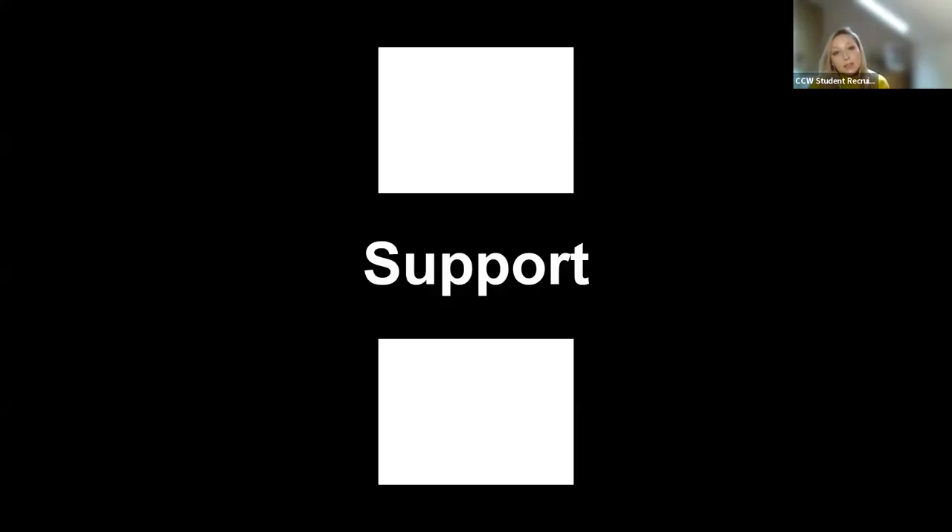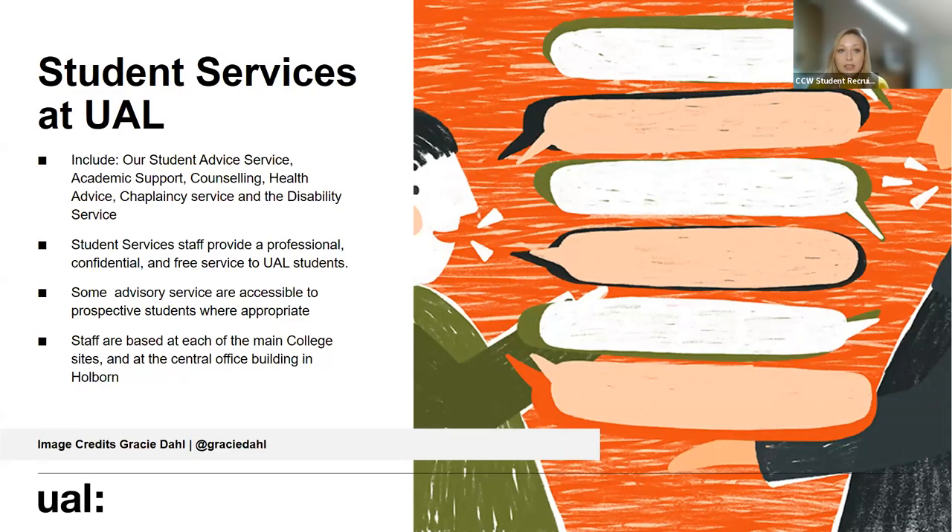Alongside technical support we also have pastoral support available through our student services at UAL. These include our student advice service, academic support service, counselling, health advice, multi-faith chaplaincy service, and disability support service. All of these are available completely free of charge and confidentially whilst you study with us, and some you may be able to access before you join. For instance, if you're an international student needing a visa, we have immigration specialists you can speak to. Services are based at Camberwell and at a central hub in High Holborn.